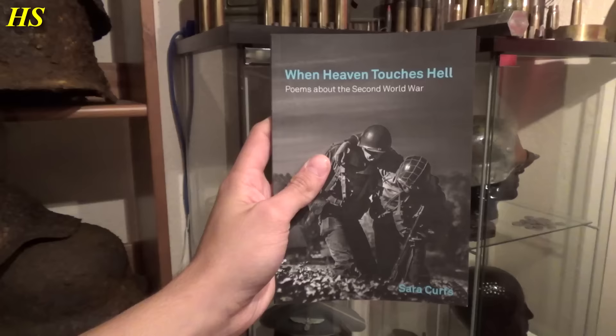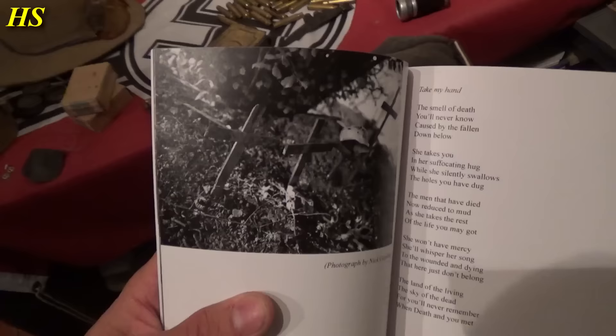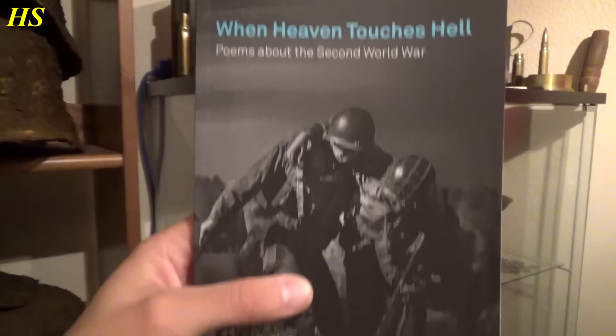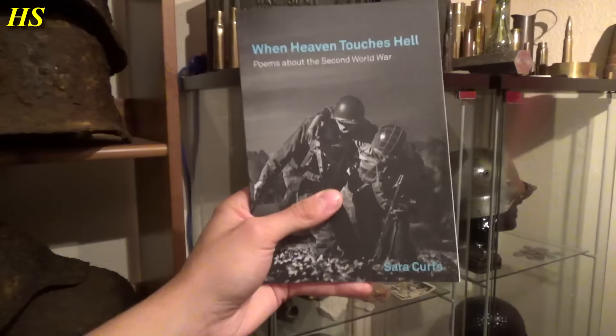She loves writing, she's always busy. Look at this: 'When Heaven Touches Hell — Poems about the Second World War,' made by Sarah Curves. This is her book. A lot of cool pictures in here from reenactments. That's her brother right there — you probably recognize this — that's the garden trench. There you can see my good friend Mark. Yeah, a lot of nice poems, all made by herself. She's very young, this is her first book, and that's impressive. Very nicely done. So if you want to buy this book, the link is in the description.